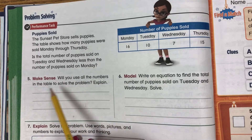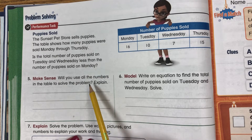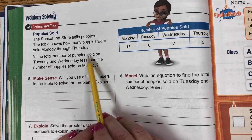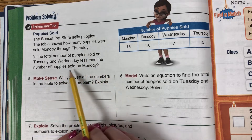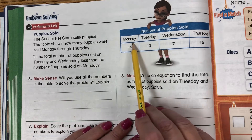Will you use all the numbers in the table to solve the problem? So we need to know the total number of puppies sold on Tuesday and Wednesday, and compare that to the number sold on Monday. So we're looking at Tuesday, Wednesday, and Monday.